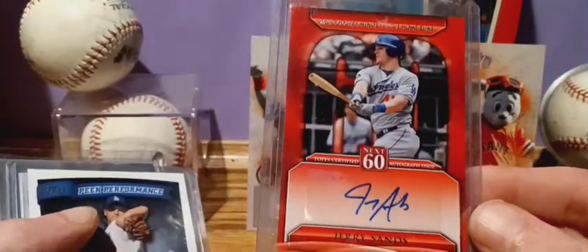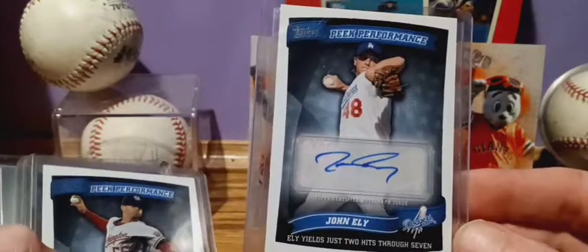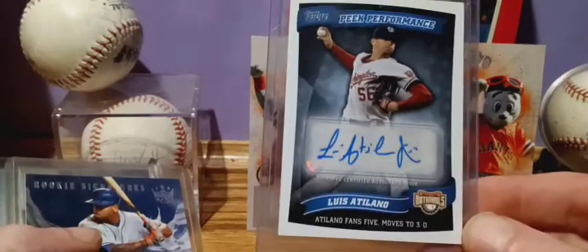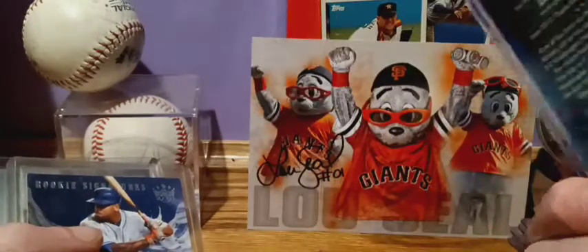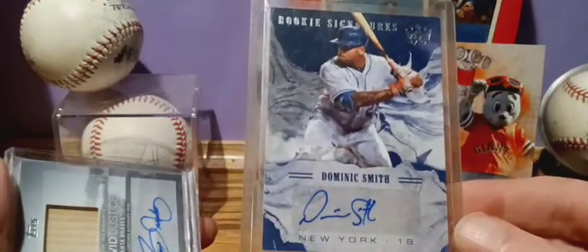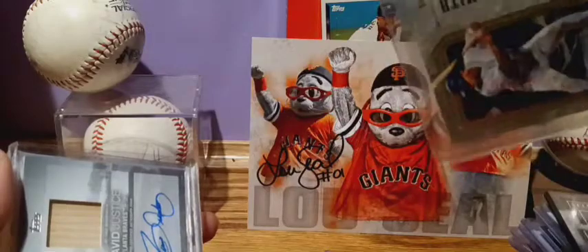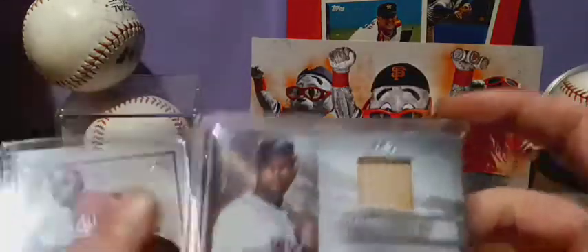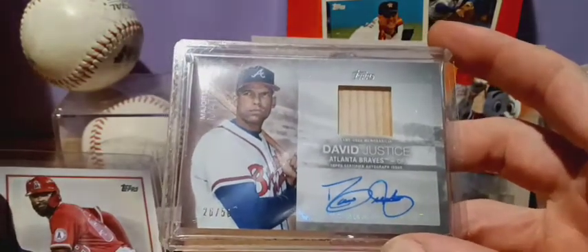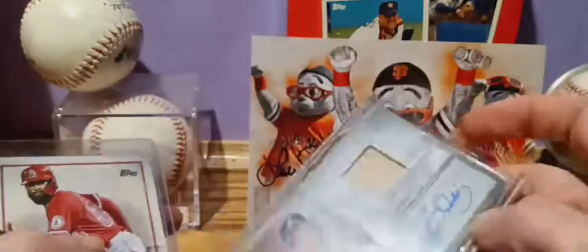Mark Trumbo. Jerry Sands. John Ely. Luis Atiliano. Dominic Smith Ricky Signature. And this Dave Justice with the bat relic, 26 out of 50 — kind of cool, I like this one.